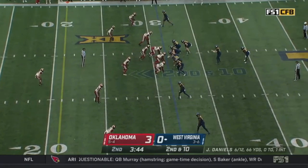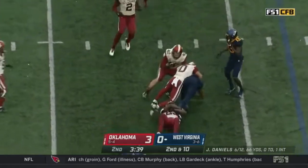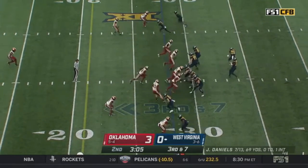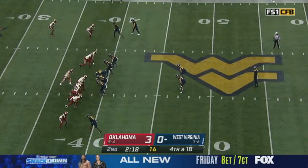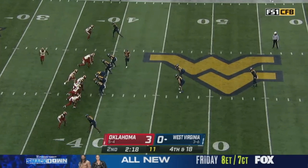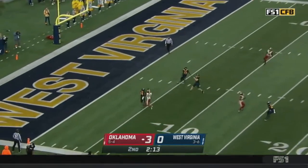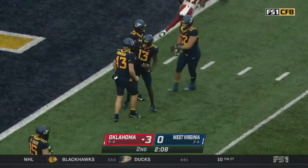Oklahoma really struggled against the ground game against Baylor last week, but so far today they have answered the bell. Third and seven — Daniels under pressure again. Straw in punt formation. Mims calls for the fair catch but lets this one get behind him, and it will be downed inside the five.